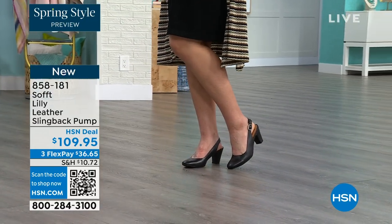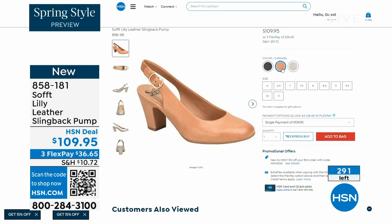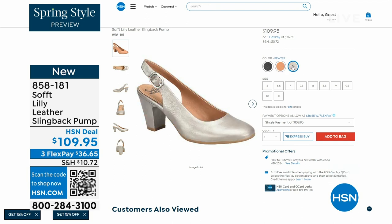Now we only have fewer than 300 of these. This is your classic workwear anywhere shoe. If you need a great heel that's not too high, this is it. I always say anything less than three inches high is something that you can really do a lot of walking in. 858-181 is the number on those.